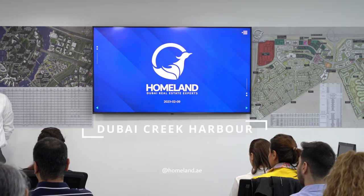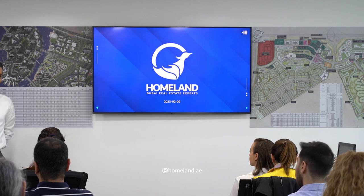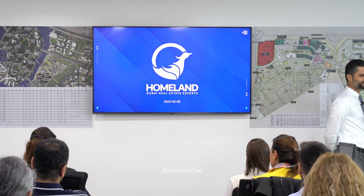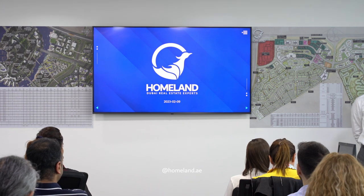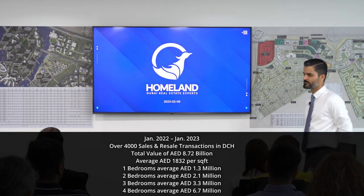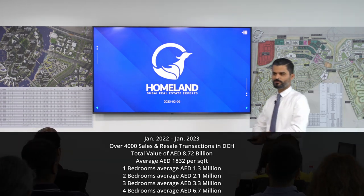Even if Dubai Creek Harbor is not your area of focus, you need to know about it. Over the past few years, it's been one of the most popular areas in Dubai's real estate market. Over the past 12 months, there have been over 4,000 transactions in Dubai Creek Harbor, including primary and secondary, with a total value of over 8.7 billion dirhams — almost 9 billion dirhams worth of transactions — for an area where the average price is around 1,800 dirhams per square foot.